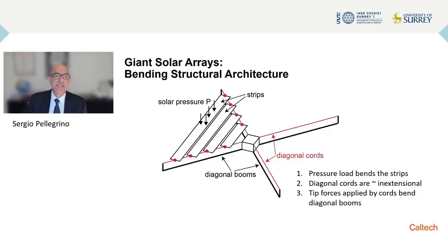I would like to focus on the structure itself and talk about an architecture for a giant solar array. This architecture is scalable — it's a bending-dominated structural architecture. The main element is the strip. You see several parallel strips in a quadrant of the structure, attached at the ends to cords which we assume to be inextensional. The cords are suspended between the central bus and the tip of diagonal deployable booms. Loading is applied by solar pressure or by inertial forces due to maneuvers of the spacecraft.